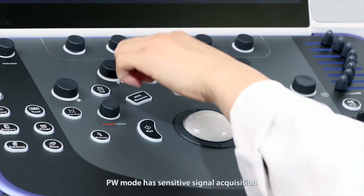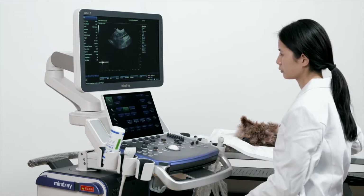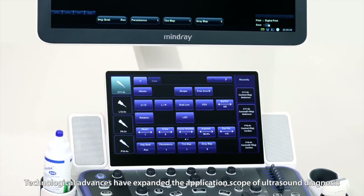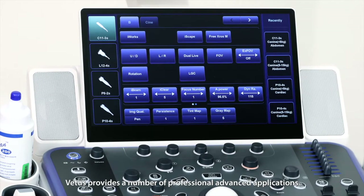PW mode has sensitive signal acquisition with a clear and sharp spectrum. Technological advances have expanded the application scope of ultrasound diagnosis in response to increasingly complex abdominal diagnosis needs. VATIS provides a number of professional advanced applications.